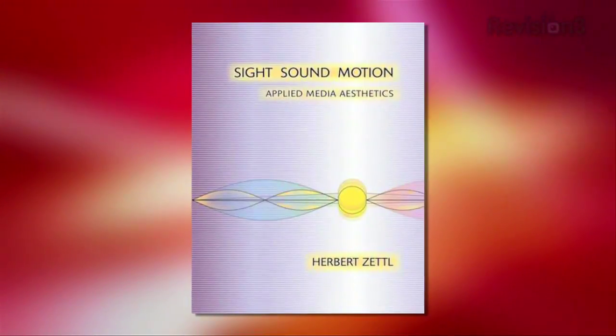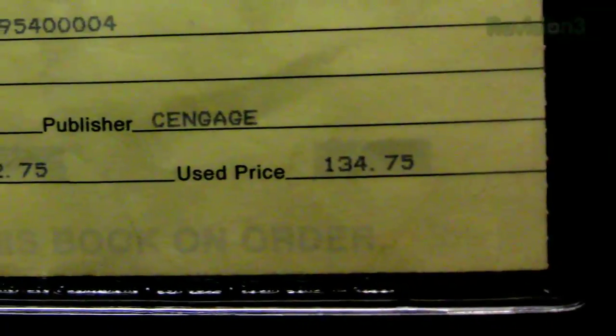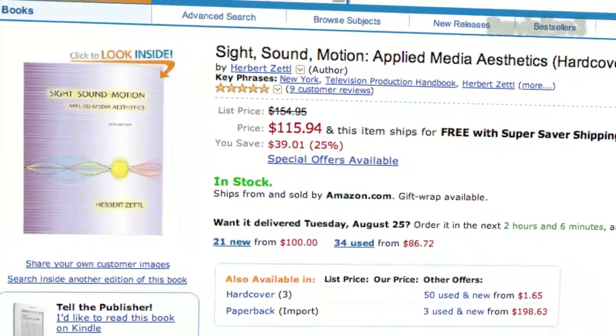Personally, I could not wait to dive into my copy of Sight, Sound & Motion, Applied Media Aesthetics, 3rd Edition. But when I head over to the campus bookstore, I see that this single textbook cost me practically what I paid for this iPhone. And even on Amazon, it's still pretty steep.